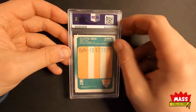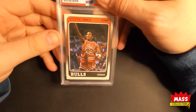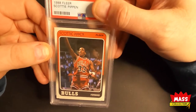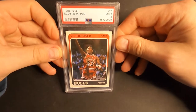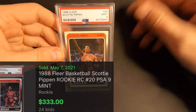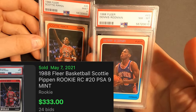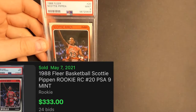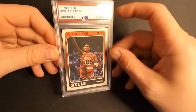Scottie Pippen rookie card. I thought this one looked pretty good too. But I mean, if that got an eight, this one got an eight — actually, this one got a nine. So that's good, I'll take a nine. I cannot believe this got an eight. I mean, if it was for that yellow bubble, because that's really the only thing that's wrong with it, it doesn't make any sense. Nine on a Pippen — take that.